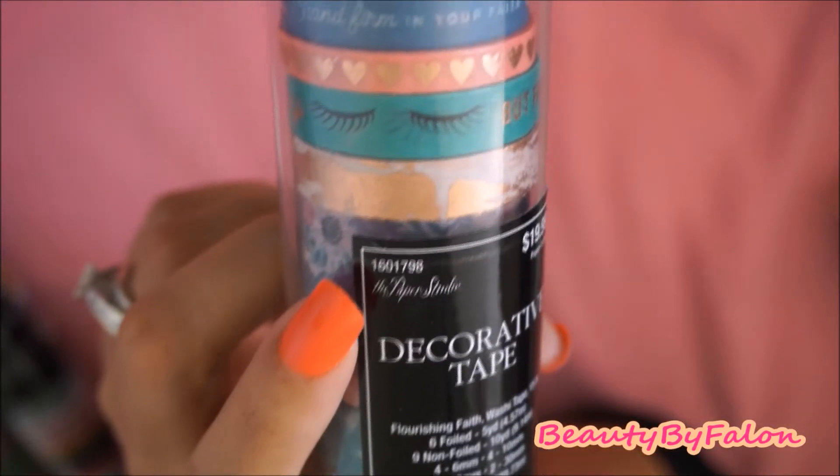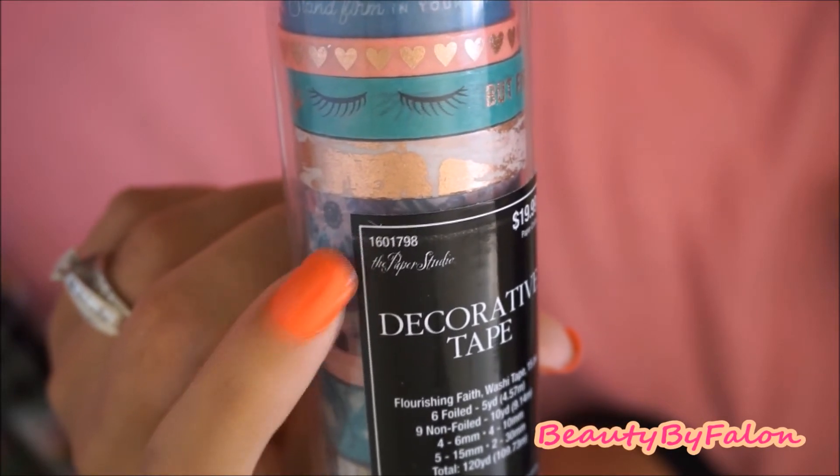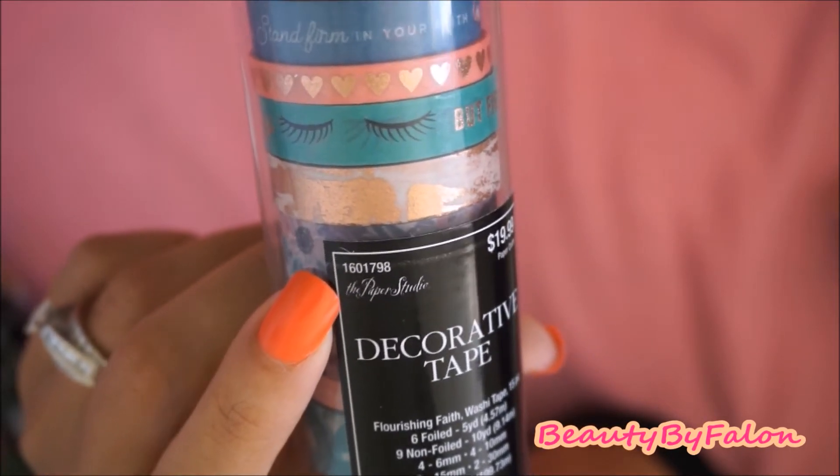I've been calling Hobby Lobby and just gave them this number and they found it for me.